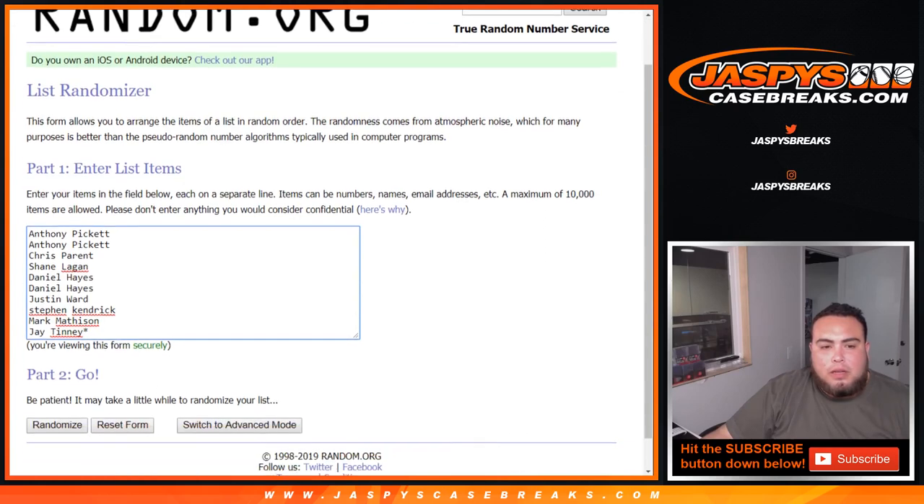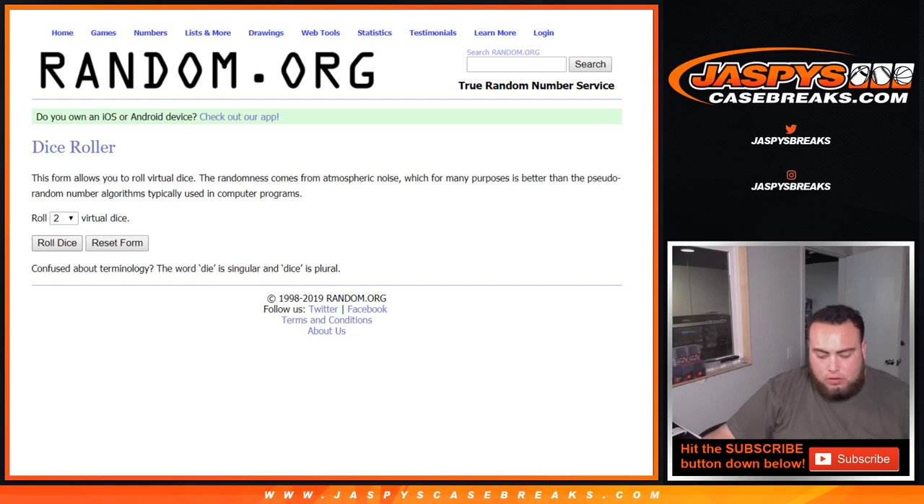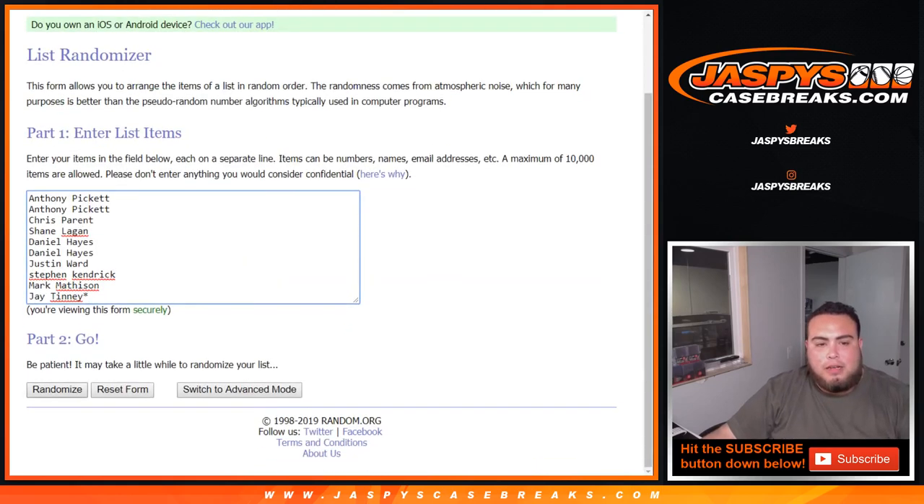So good luck — dice roll. List: Anthony down to J, 1 through 0 there. And we got a 5 and a 2 — lucky number 7. Good luck.